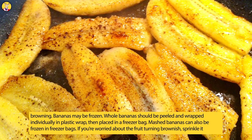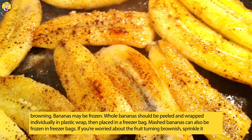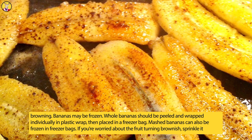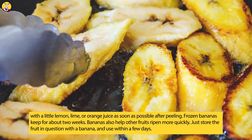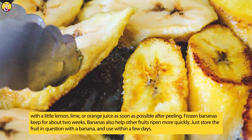Bananas may be frozen. Whole bananas should be peeled and wrapped individually in plastic wrap, then placed in a freezer bag. Mashed bananas can also be frozen in freezer bags. If you're worried about the fruit turning brownish, sprinkle it with a little lemon, lime, or orange juice — about one tablespoon per cup — as soon as possible after peeling.